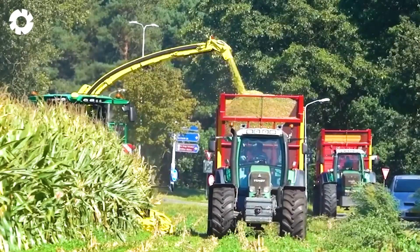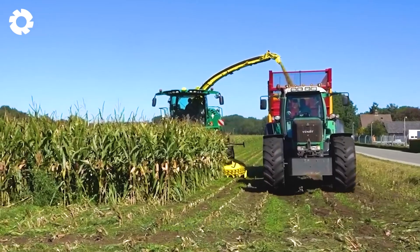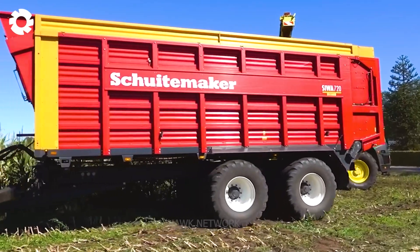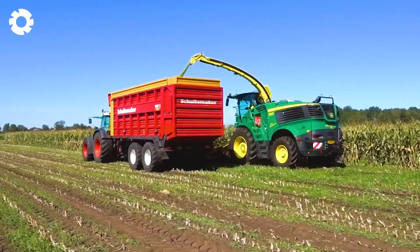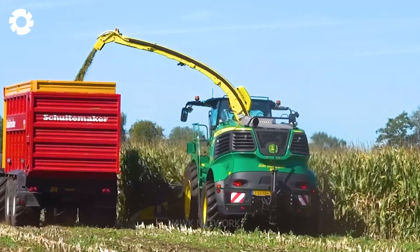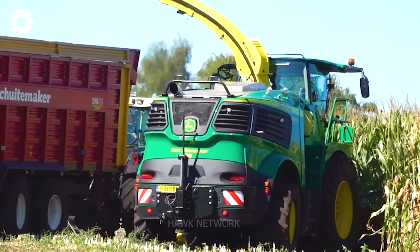The combination of John Deere technology and the expertise of contractor Geber has brought convenience and high performance to the corn chopping process, improving the quality of animal feed and ensuring a stable supply.